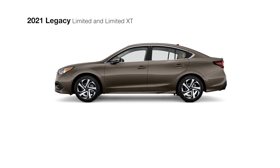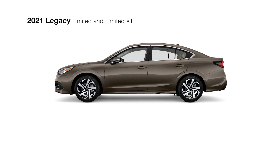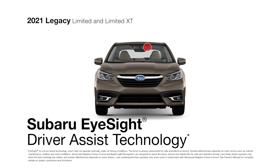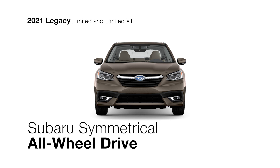In addition to everything the Premium trim includes, the 2021 Legacy Limited delivers enhanced capability and peace of mind. With every Legacy, confidence comes in the form of EyeSight Driver Assist technology and Subaru Symmetrical All-Wheel Drive.